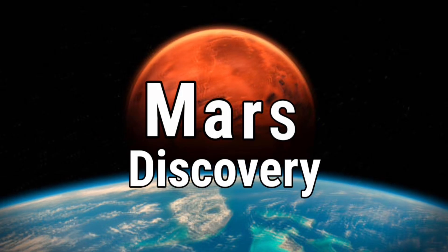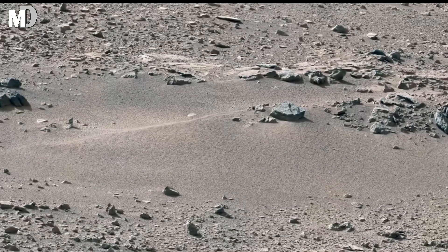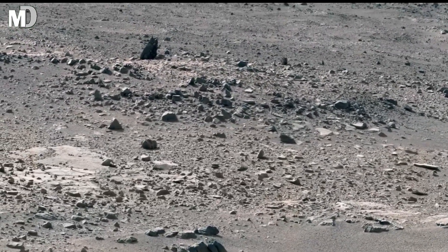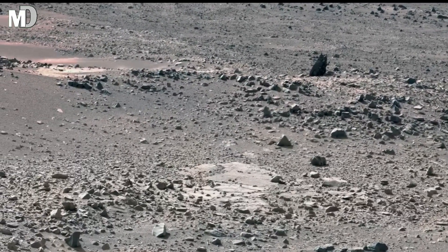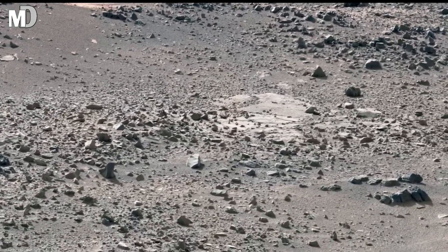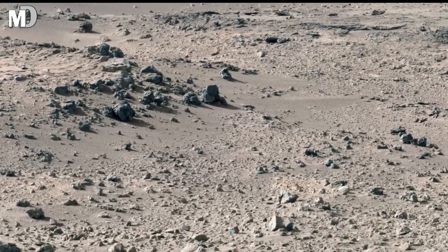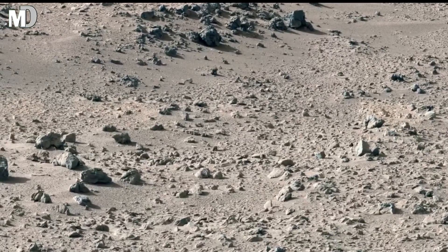Hello, my dear friends. Welcome to my channel, Mars Discovery. What you are witnessing right now is not just an empty Martian landscape — it is a frozen moment in planetary history. This wide, silent terrain stretches endlessly across the horizon. It may look lifeless and untouched, but beneath this quiet surface lies evidence of slow destruction, endless reshaping, and ancient forces that once ruled Mars. Every rock scattered here, every gentle rise and shallow depression is a clue left behind by time. This is not chaos — this is a carefully written story, and today we are about to read it.